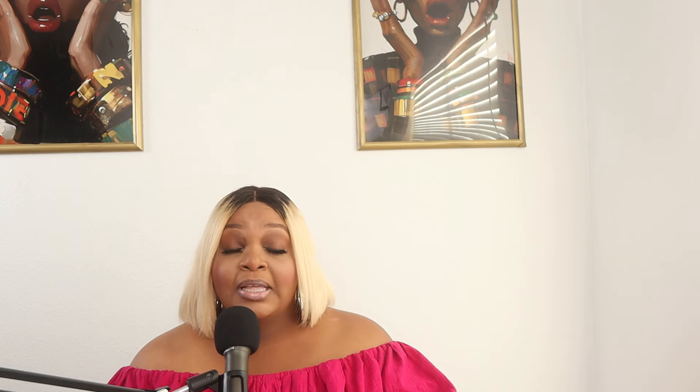The very first thing I would say you need to invest in is a portable battery. The iWalk battery that I picked up from Amazon is great, because you do not want to be out creating content and have your phone die on you. Invest in one or two portable batteries to take with you on your shoots.